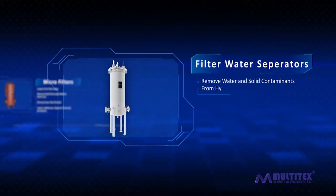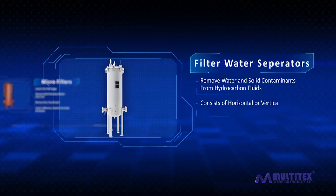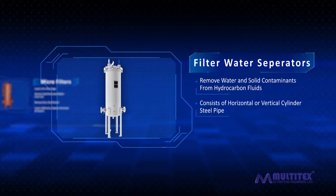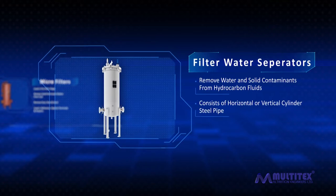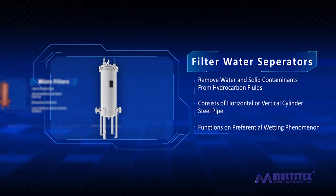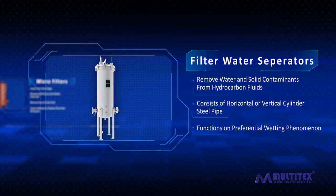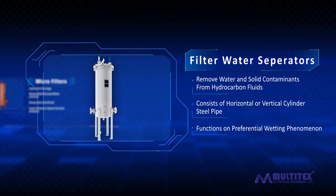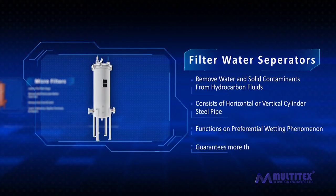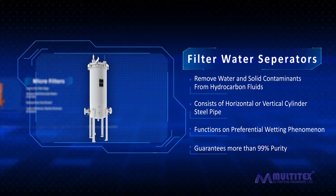Filter water separators are used to remove water and solid contaminants from hydrocarbon fluids. The unit consists of either a horizontal or vertical cylinder steel pipe containing a coalescer filter, functioning on the preferential wetting phenomenon — a simple and low-cost product. Here, the particulates become more saturated when fuel flows through the filter. It guarantees more than 99% purity of aviation gasoline, jet fuel, kerosene, fuel oil, diesel fuel, and propane.